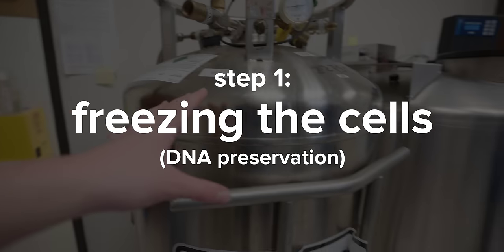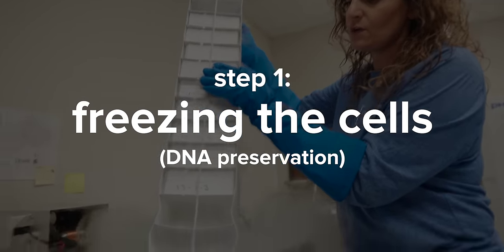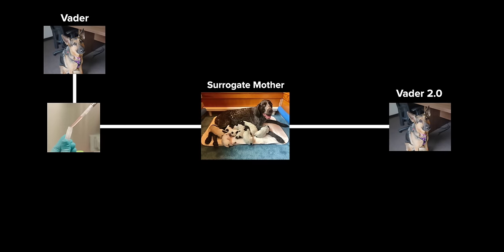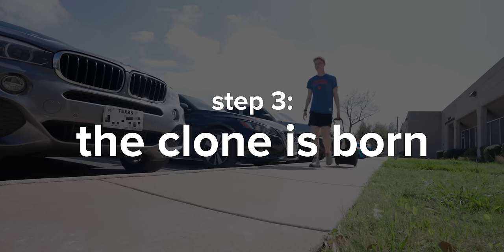So let's review. Step one is freezing the cell, which she's calling DNA preservation. They'll store the cells frozen for as long as you'd like until you're ready for step two: actually cloning them with the surrogate mother, which leads to step three — the clone is born.